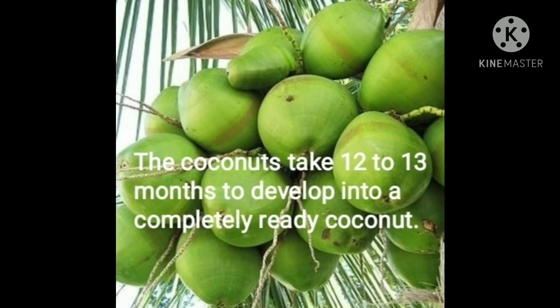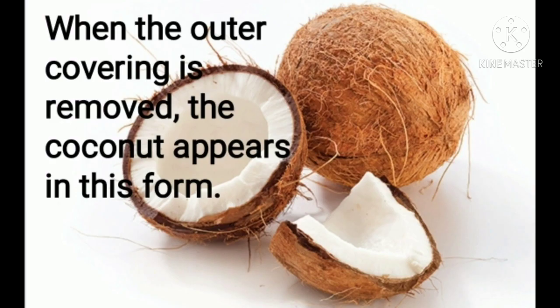Isn't that great? The coconuts take 12 to 13 months to develop into a completely ready coconut. When the coconuts are dropped from the coconut tree and the outer covering is removed, the coconut inside appears in this form.